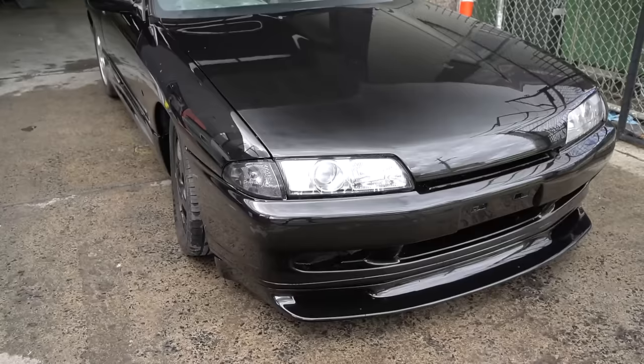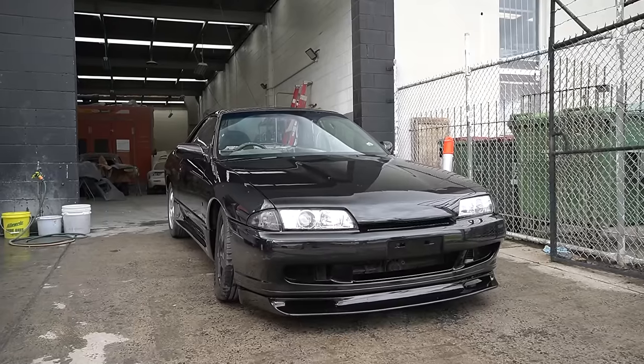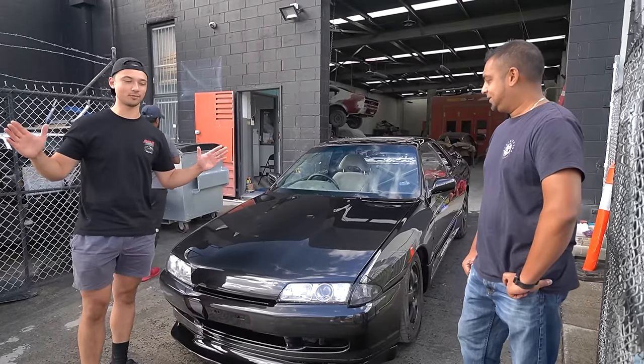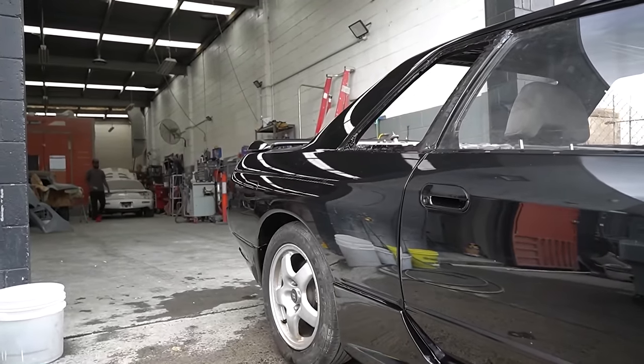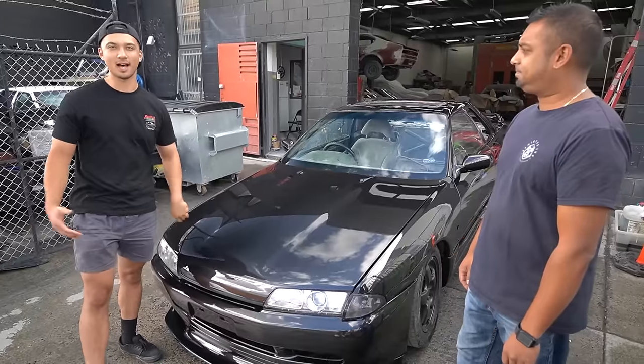I decided to paint the R32 Nissan GTST black because these cars look gangster blacked out, and I wanted to maintain the original color. It is insane to see this thing from where it came from to now. This was a full open-door respray with the glass out and it came out exceptional.